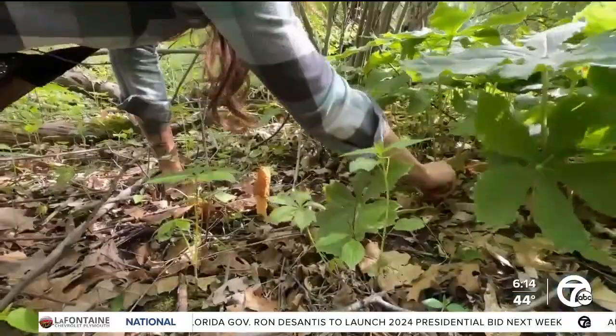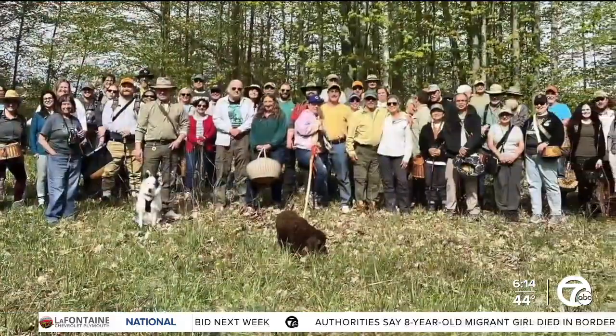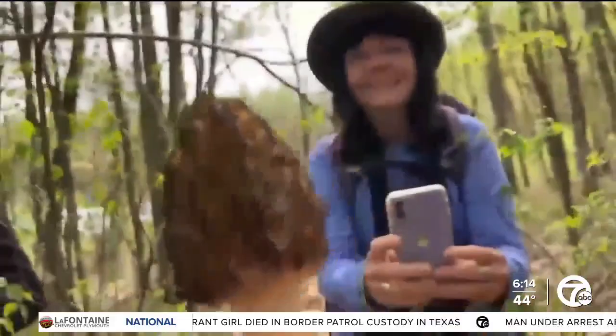I'm in it for the honey holes too. Harvesting these sacred shrooms is a sport gaining popularity, with foragers and enthusiasts creating groups and scheduling weekend excursions. That's our first morel for the day, guys.